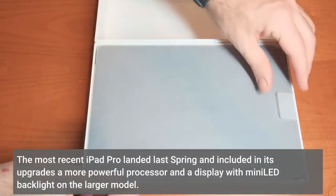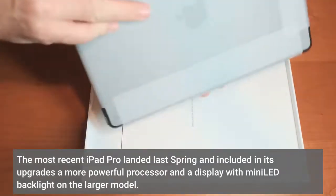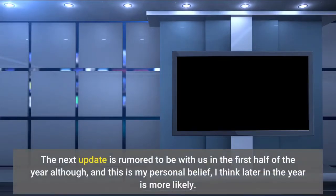The most recent iPad Pro landed last spring and included in its upgrades a more powerful processor and a display with mini-LED backlight on the larger model. The next update is rumored to be with us in the first half of the year, although — and this is my personal belief — I think later in the year is more likely.